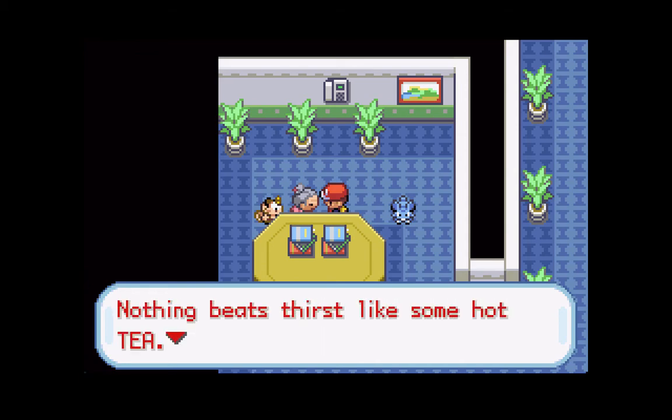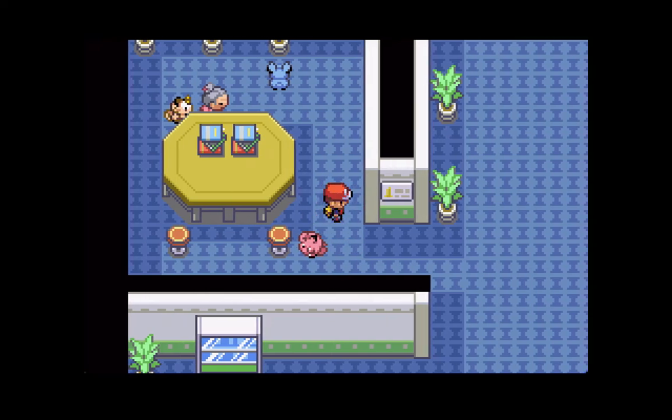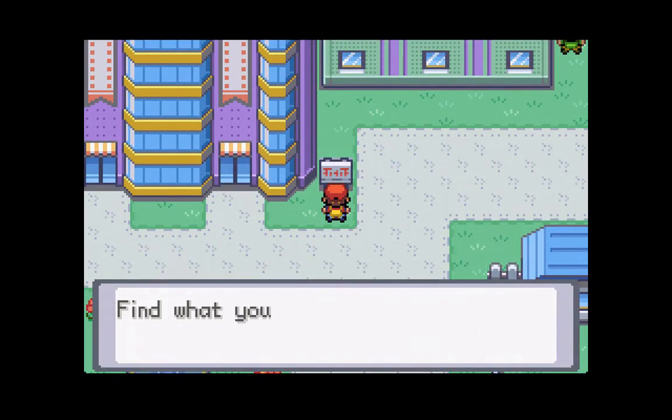Nothing beats thirst like some hot tea - it really is the best. Thank you so much for the tea, I really appreciate it. And once you guys pick up the tea from that young lady, you can make your way to the next stop, which is the Celadon Department Store.